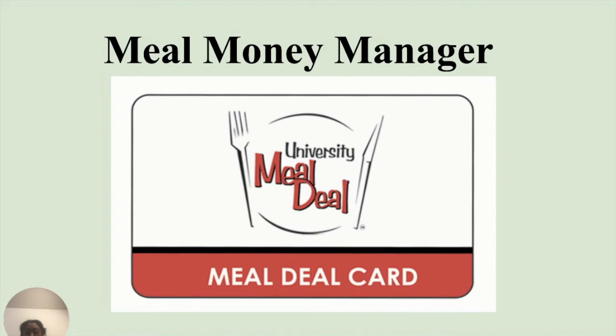I'm excited to let you all know that our school is working on a meal money management system. This app will help students manage their money and allow us to check up on our total in an easier manner. I wanted to learn more about the upcoming app, so I interviewed someone from Bon Appétit, and now I will play that interview.